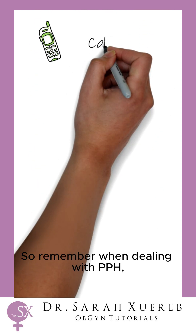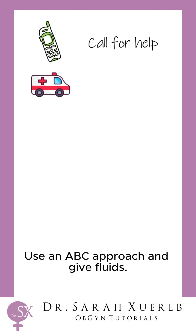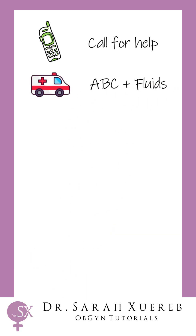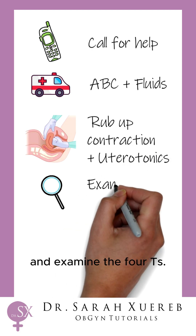So remember when dealing with PPH: call for help, this is an emergency. Use an ABC approach and give fluids. Rub up a contraction on the uterus and examine the four Ts.